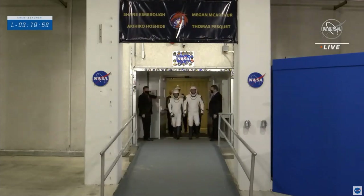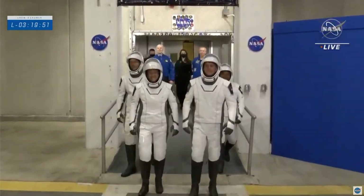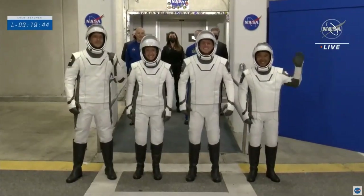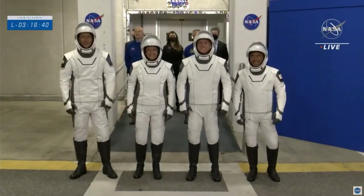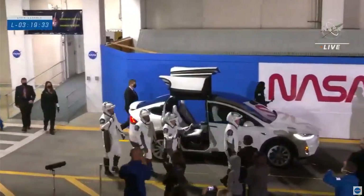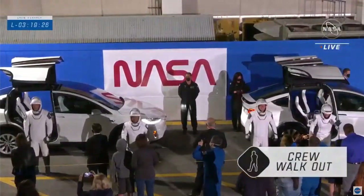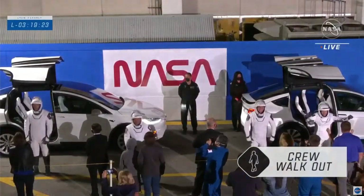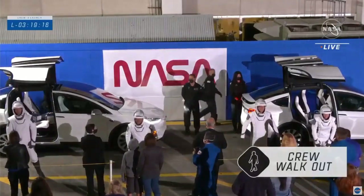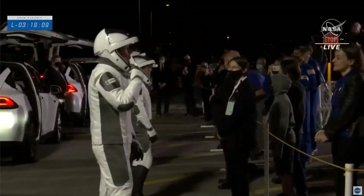Here they come — the Crew-2 astronauts taking their first steps outside before their journey to space! They're now going to have the opportunity to wave goodbye from a safe distance. The distance is normal protocol for spaceflight; this is not a result of the COVID-19 pandemic — this would be in place even without that situation. But I love this moment. It's a wonderful opportunity to see the astronauts get some final farewells from their friends and family members.